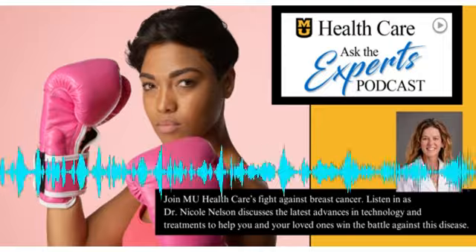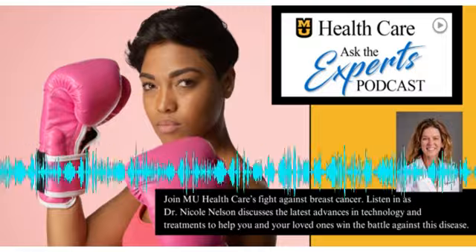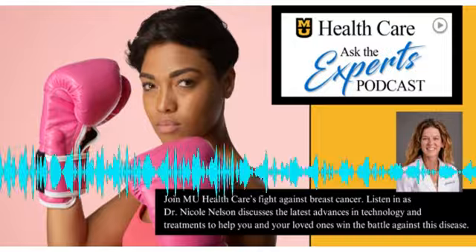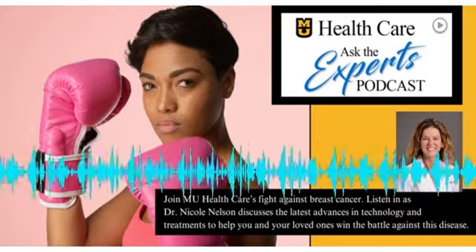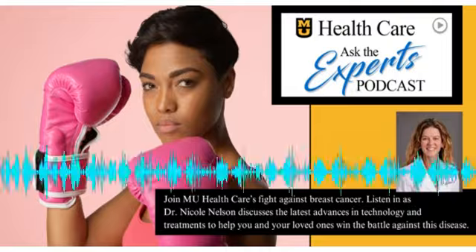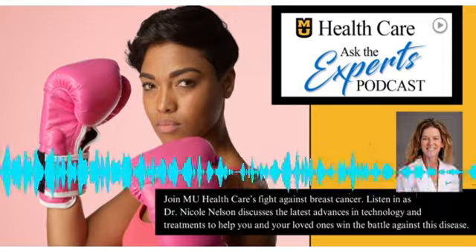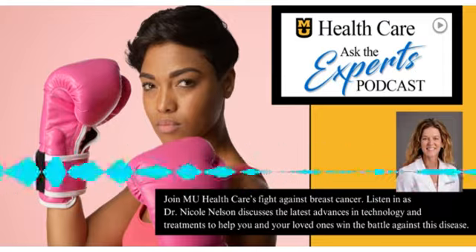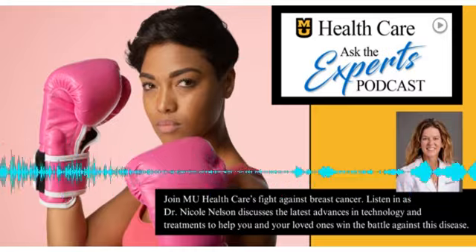Dr. Nelson, many of us associate breast cancer with a lump as the telltale sign, but that's not always the case, right? That is correct. A lump is one of the easier signs to identify, especially if you're doing monthly self-exams. But there are a lot of other potential signs to look out for, including redness, dimpling of the skin, an orange peel look to the skin, nipple discharge, and pain. Pain is actually far more likely to be caused by something other than breast cancer, but it's still important to get checked out if there's no explanation and it's not going away.